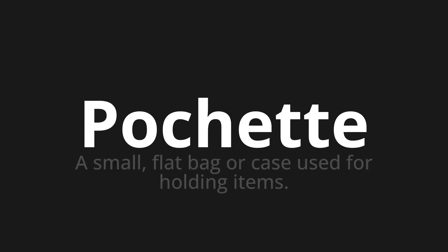Which means a small, flat bag or case used for holding items. Let's say it all together. One more time.